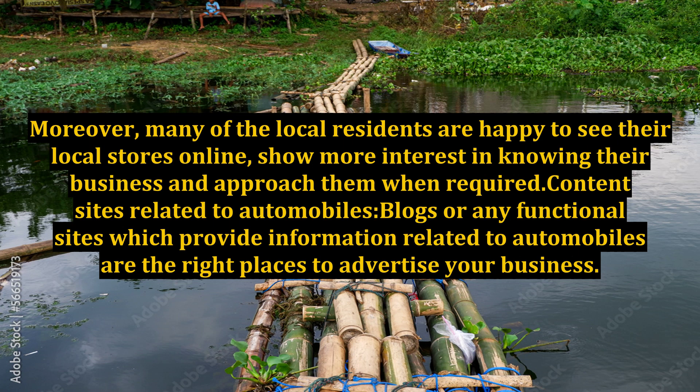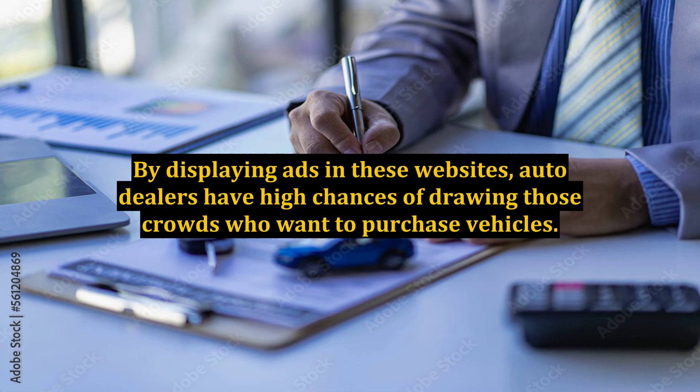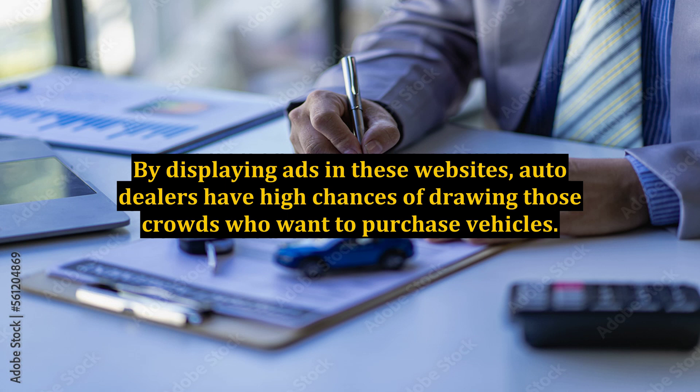Moreover, many local residents are happy to see their local stores online, show more interest in knowing their business, and approach them when required. Content sites related to automobiles — blogs or any functional sites which provide information related to automobiles — are the right places to advertise your business. There is a high probability that most visitors to these sites intend to learn general information on autos and look up various other related sites.